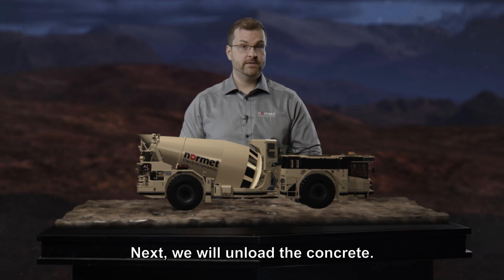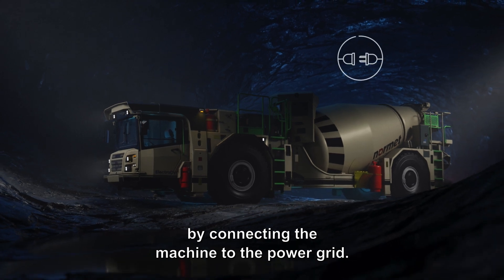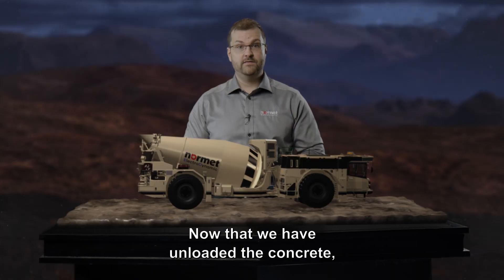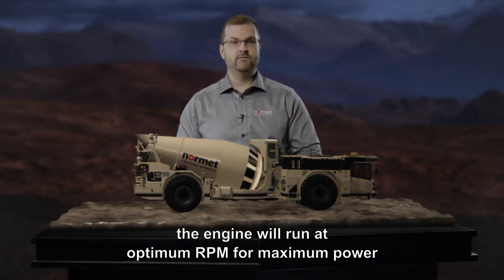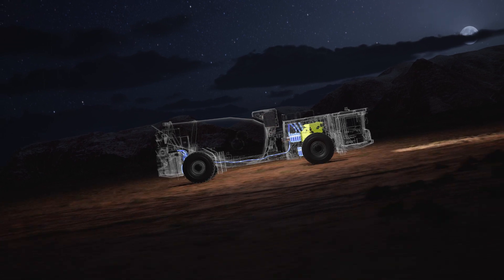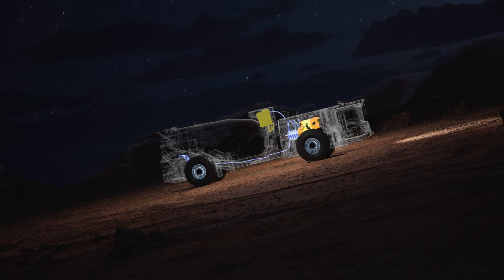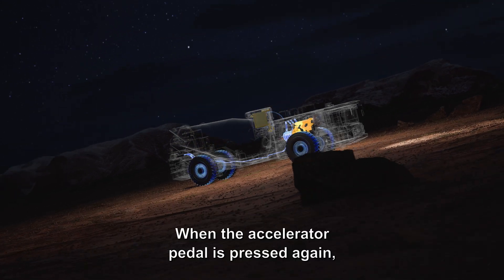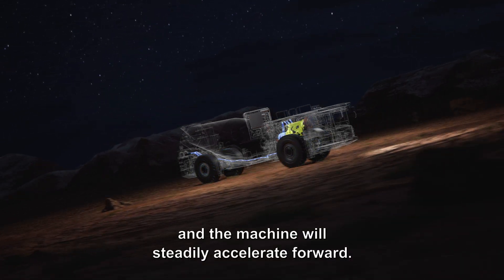Next we will unload the concrete, and this we can do with zero local emissions by connecting the machine to the power grid. This increases operator comfort and saves fuel. Now that we have unloaded the concrete, it is time to drive back to the surface. During uphill driving, the engine will run at optimum RPM for maximum power and least fuel consumption. If one wants to stop, it can be done easily by lifting the accelerator pedal — the machine will stop and apply axle brakes automatically for hill hold. When the accelerator pedal is pressed again, the axle brakes will be released and the machine will steadily accelerate forward.